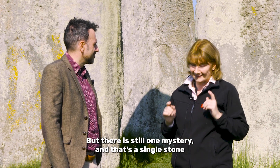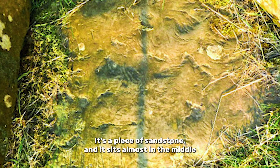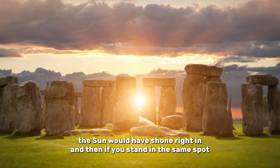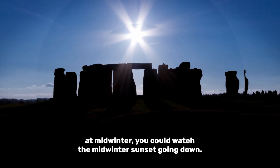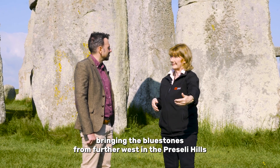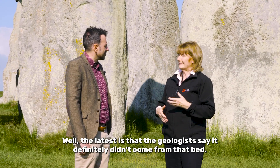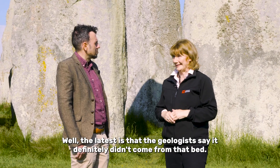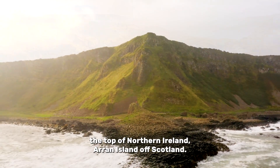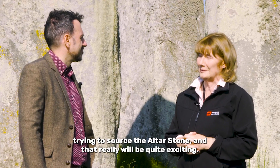But there is still one mystery, and that's a single stone known as the altar stone. It's a piece of sandstone, and it sits almost in the middle, but on the solstice alignment. At midsummer, the sun would have shone right in, and if you stand in the same spot at midwinter, you can watch the midwinter sunset going down. The thought was that the people bringing the bluestones from the Preseli Hills might have picked up this one stone and brought it to Stonehenge. But the latest is that the geologists say it definitely didn't come from that bed. They're looking at different sources, including in the north of England, top of Northern Ireland, and Arran Island off Scotland. The geologists are currently going around trying to source the altar stone, and that really will be quite exciting.